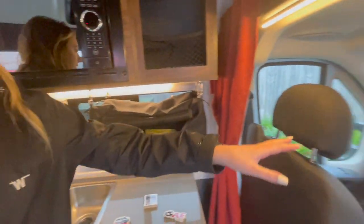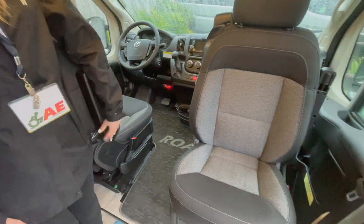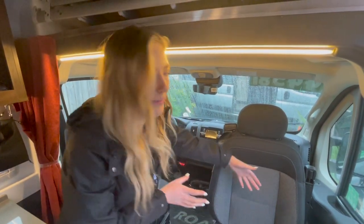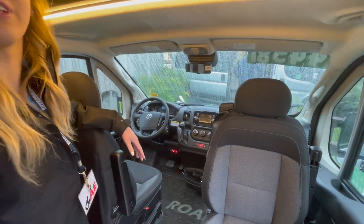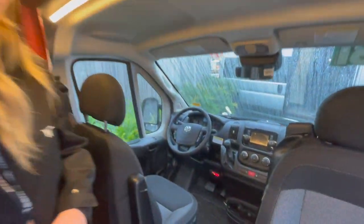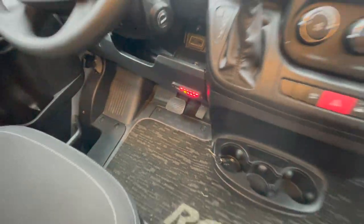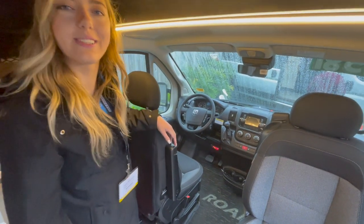Up front, both cab seats swivel, which is great for extra seating and also serves as an accessibility feature — someone in a wheelchair can transfer, then swivel back and face the front. Hand controls can be added at the dealer level if needed, so it could be drivable. There are also LEDs along the bottom serving as visual cues that the door is open.